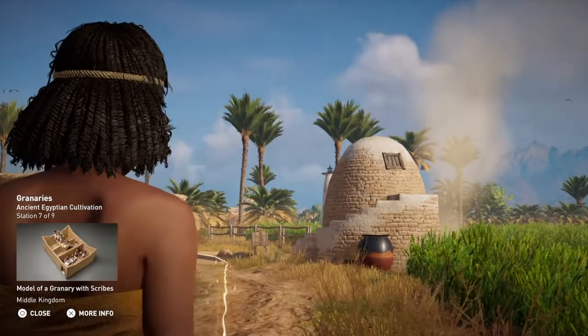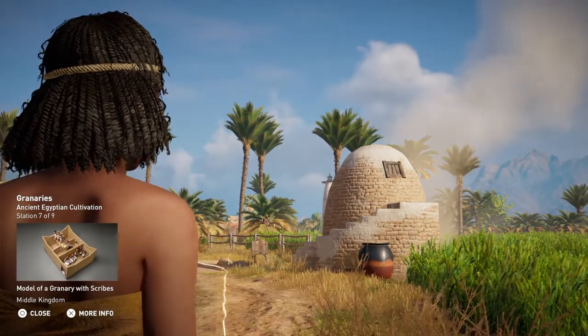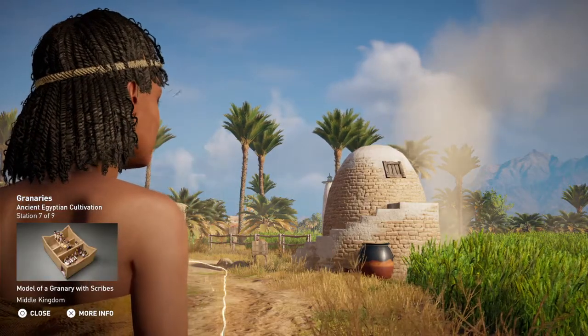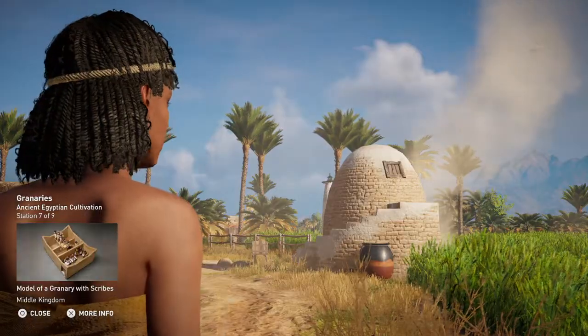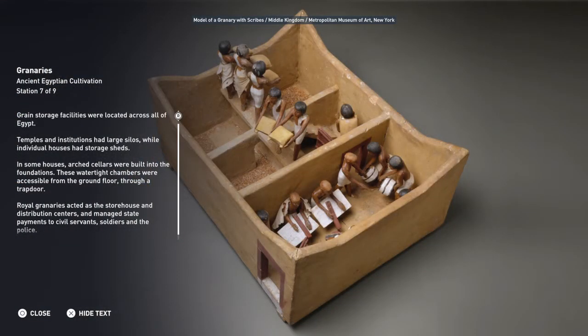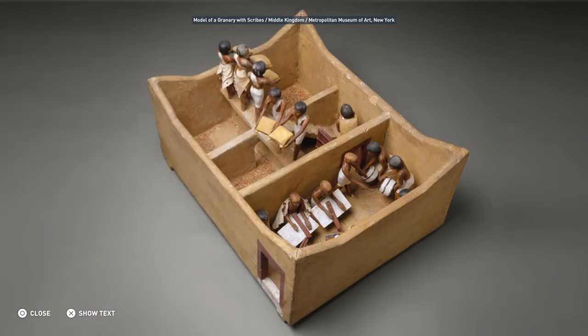Grain storage facilities were located across all of Egypt. Temples and institutions had large silos, while individual houses had storage sheds. In some houses, arched cellars were built into the foundations. These watertight chambers were accessible from the ground floor through a trap door. Royal granaries acted as the storehouse and distribution centers, and managed state payments to civil servants, soldiers, and the police.